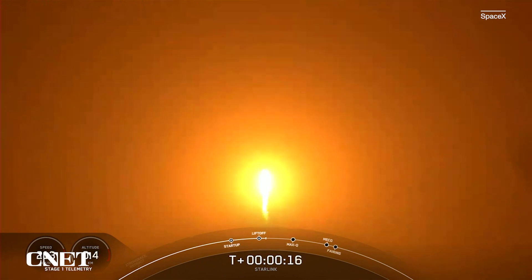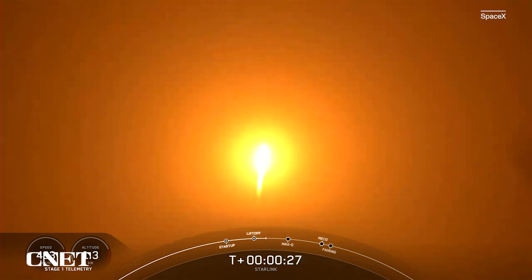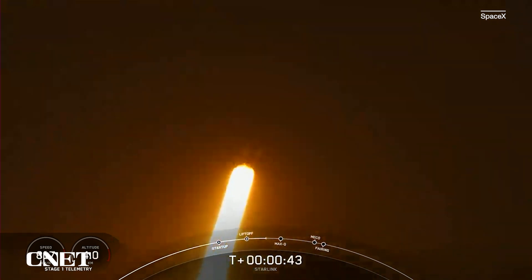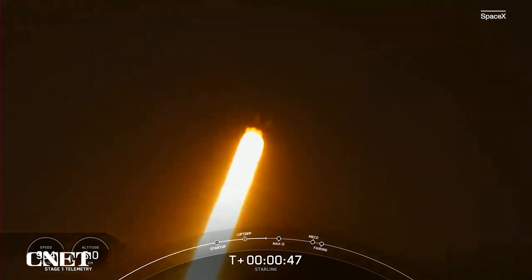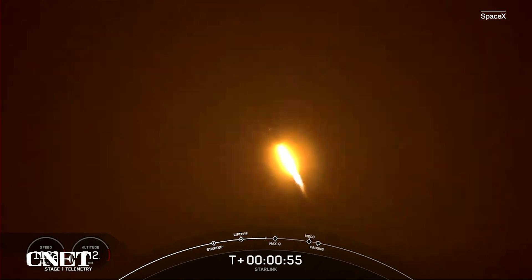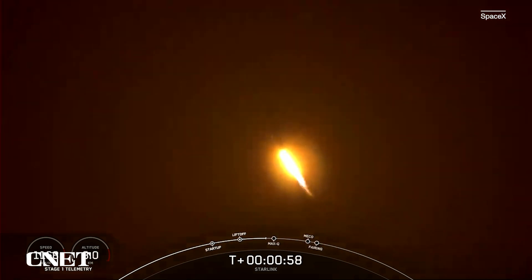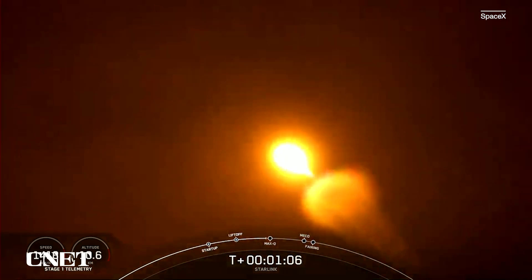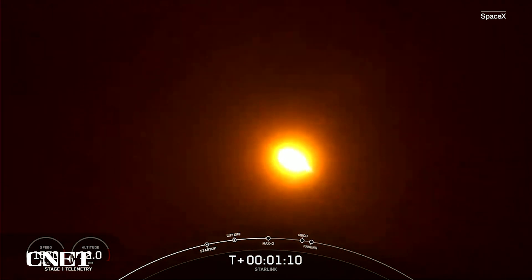Nominal first stage chamber pressures. Falcon 9 is pitching downrange. Falcon 9 has successfully lifted off from pad 39A. Call out: avionics, power and telemetry nominal. We are throttling down those engines in preparation for Max Q, that is maximum dynamic pressure. Falcon is now supersonic.